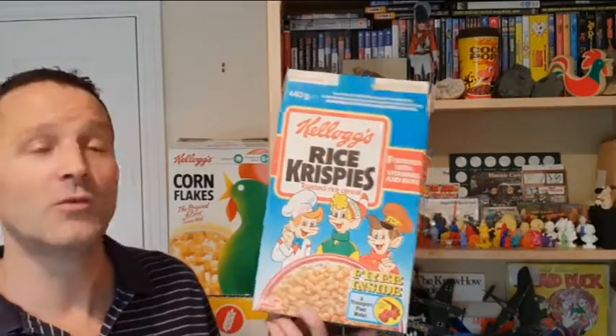Hi to all you breakfast cereal eaters. Welcome to another edition of What's in the Box. So what have we got for you this time? Well, from 1985, Rice Krispies Transport Fleet Model Kit featuring Snap, Crackle and Pop. Let's take a look.